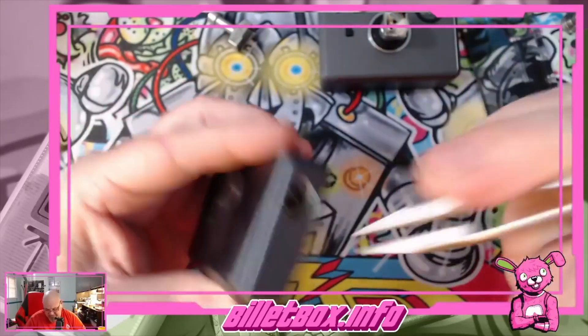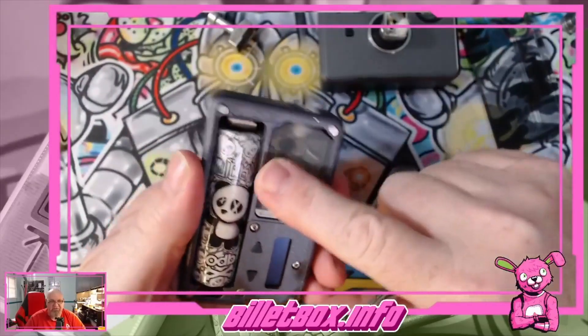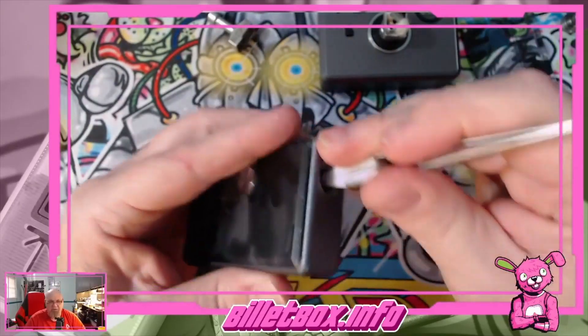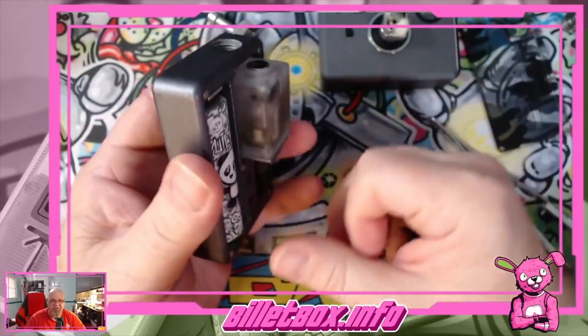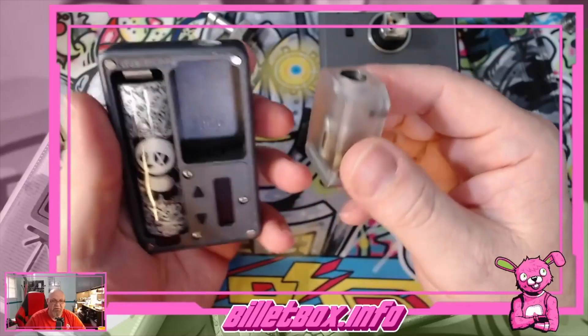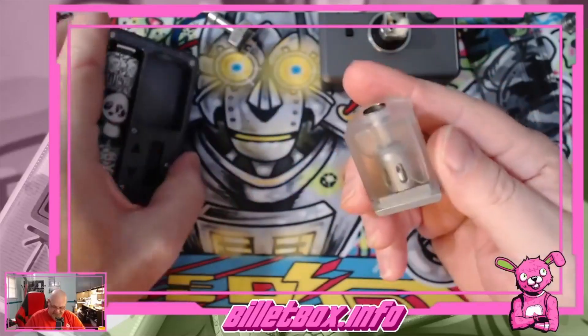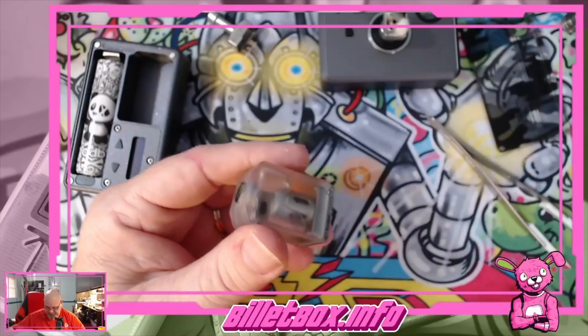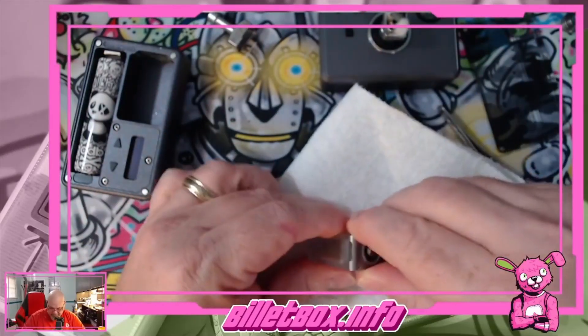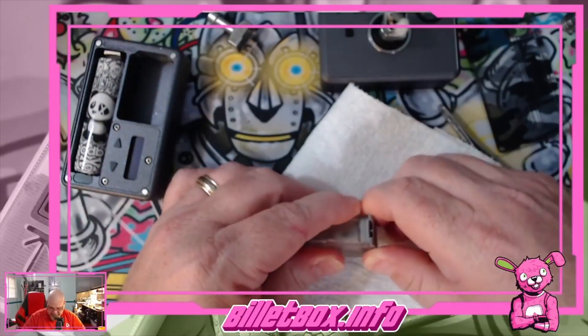It doesn't just slide right out — it's tight. It fits in there really good but it is tight in the circle. I mean it's not too tight — I just barely pressed on it and it did come out but there is a little resistance. I'm not going to recover this juice, I'm just going to dump it. This is going to be a mess, isn't it.